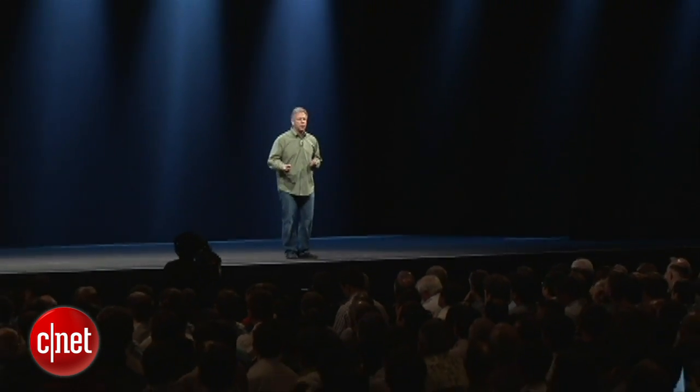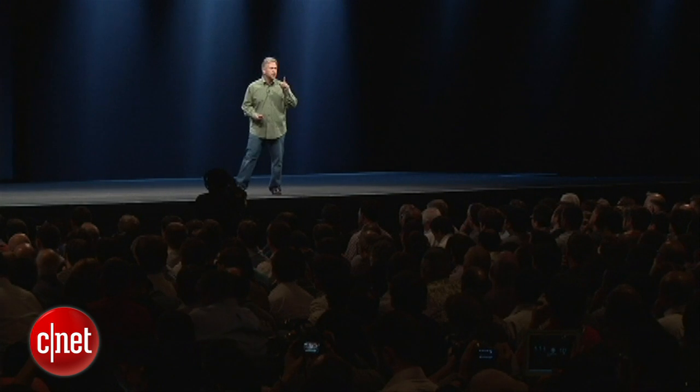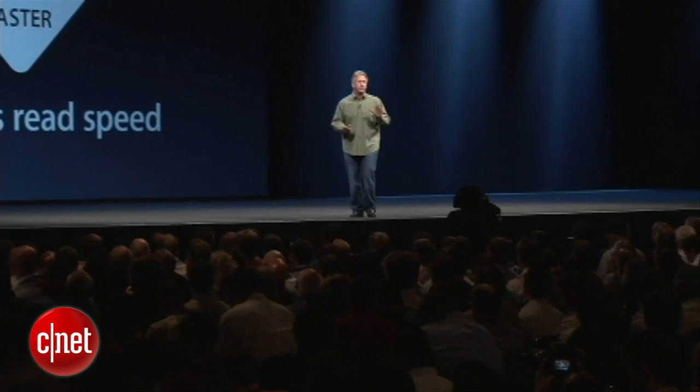As you know, the MacBook Air is built entirely around flash storage, and now you can put even more in it — up to 512 gigabytes. That's half a terabyte of flash storage. One of the reasons we use flash storage is it's so zippy and quick to launch your applications, to boot up your machine, to wake up from sleep. But now we're making it even faster — up to twice as fast as before. That's over 500 megabytes of read speed, which is faster than any hard drive that we can put in a notebook today.